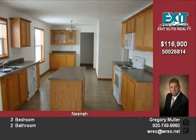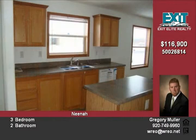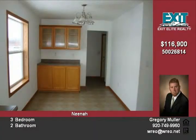This is a Fannie Mae HomePath property. Purchase this property for as little as 3% down. This property is approved for HomePath mortgage and renovation mortgage financing.